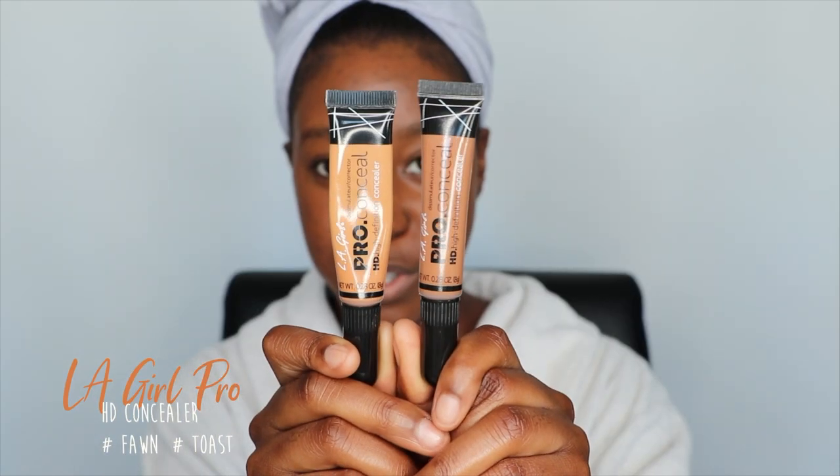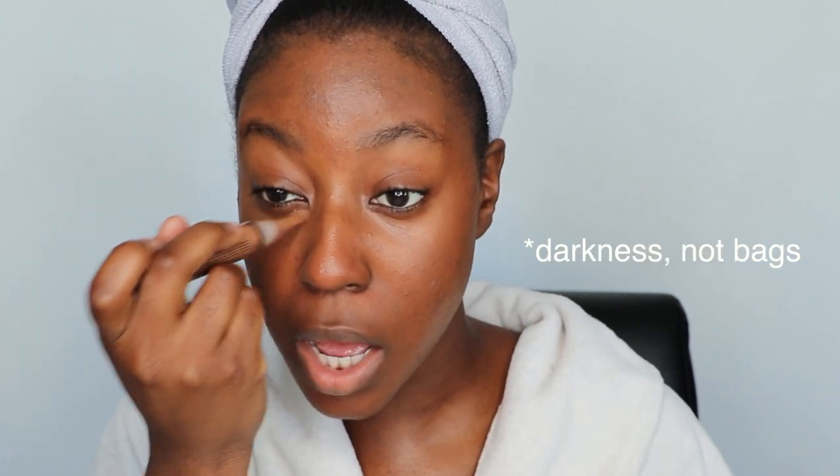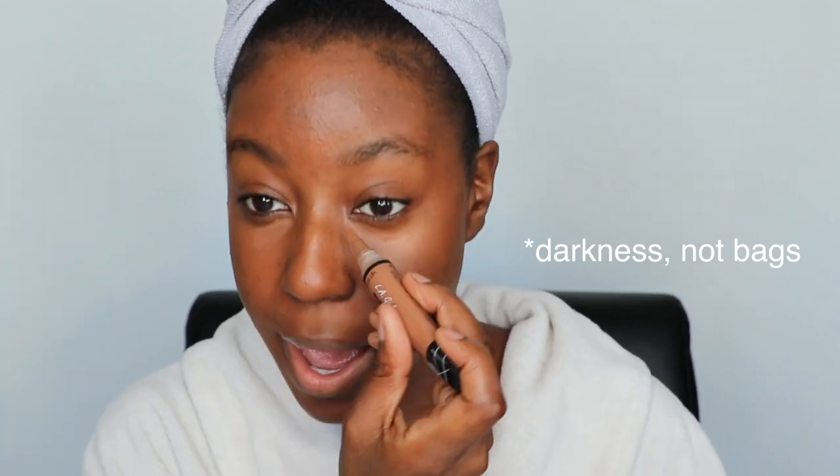I'm going in with my two concealers — this is the LA Girl Pro HD Concealer in the shades Fawn and Toast. Starting with the darker shade, Toast, this goes right under the eye. I'm getting a few dark circles because I have not been sleeping very well lately, so this is going to cover up those eye bags and make me look like I'm well-rested and actually ready for the day.